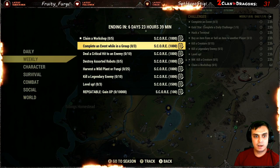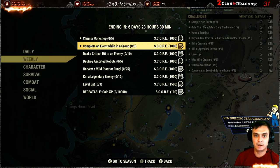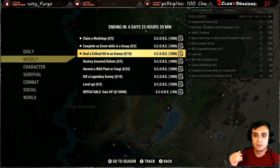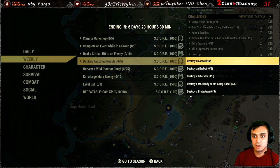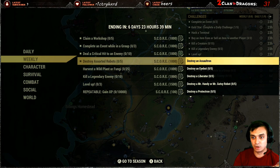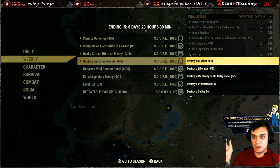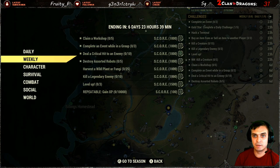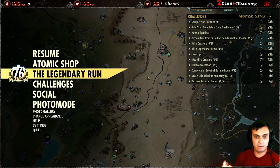For the weekly challenges: complete an event while in a group — I'm already in a group, so if I do three events I'll get a 1000 score on top. Deal critical shots to enemies — you can do this with VATS, especially using a shotgun, since it counts multiple critical shots at the same time. Destroy assorted robots — go to Whitespring and kill all the Whitespring guards. You've got sentry bots, Protectrons, Handy's, Gatlings. You can also go kill liberators at Vault 76, or go to Barclay Springs — there are a lot of turrets there.